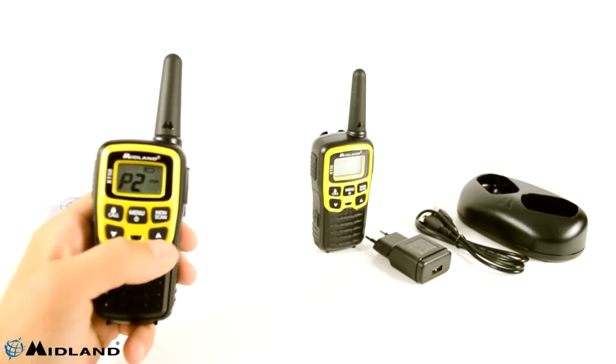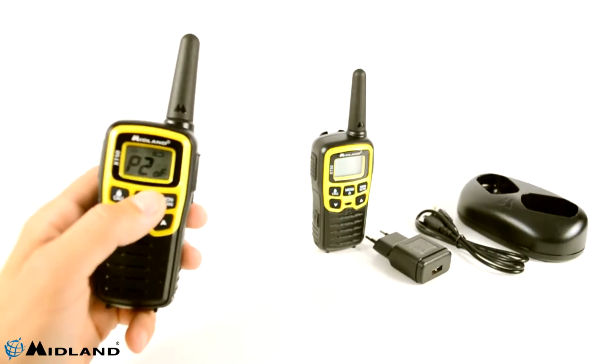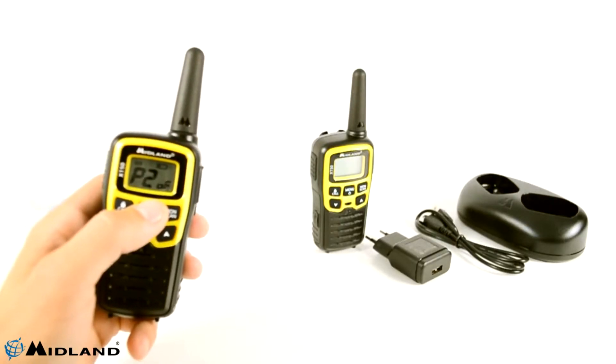The screen gives you all the station usage information such as battery status, active features, selected channel, and more.